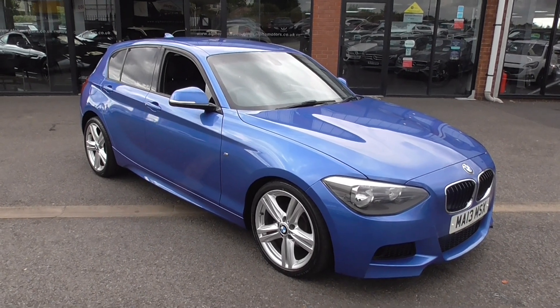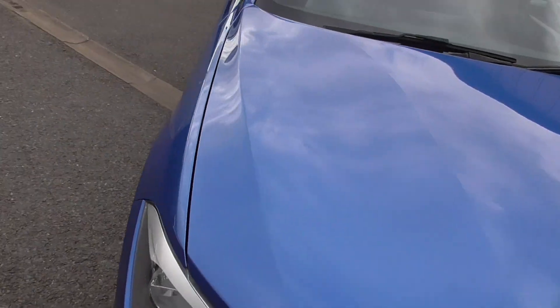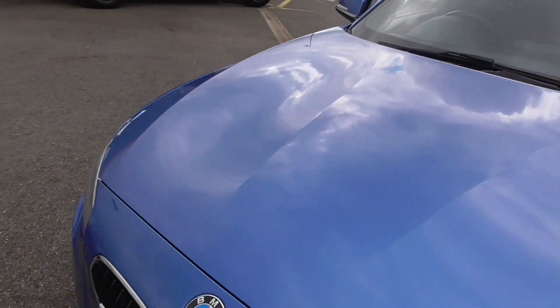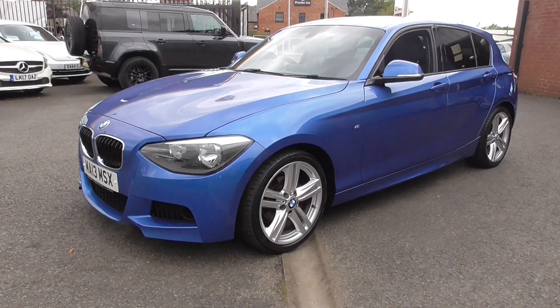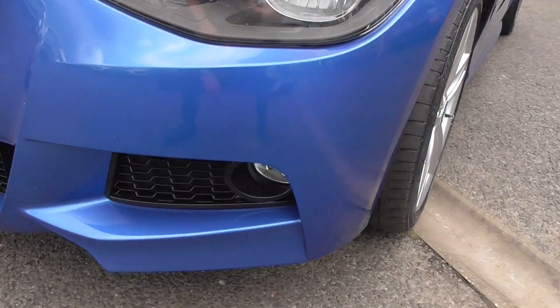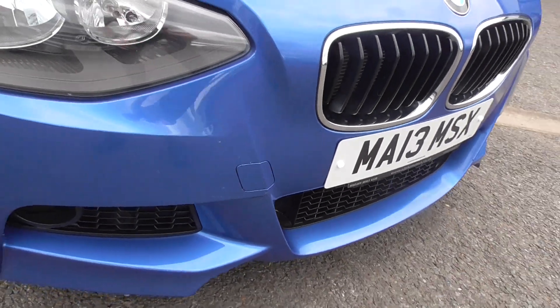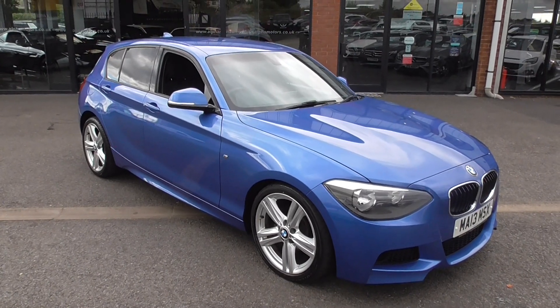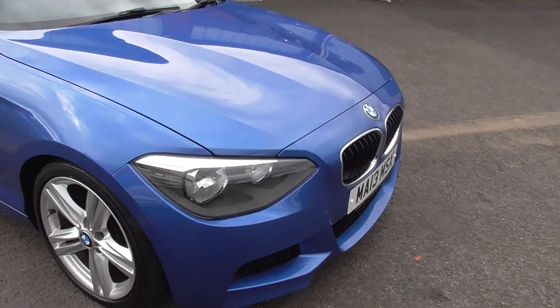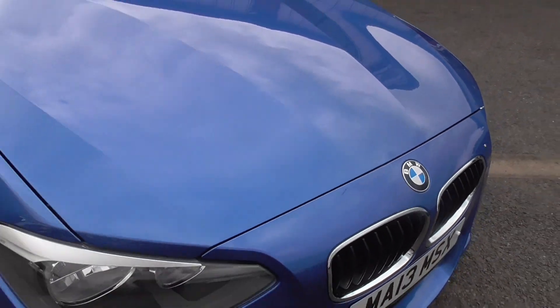Let's take a look around it because the paintwork is in lovely condition. Now it's a 13 plate car so you will find the odd stone chip that we have touched in with a pencil on the front, but nothing at all which would be detrimental to the sale of the vehicle. The front bumper is in lovely order — some very light age-related stone chips, but nothing needing paint at any body shop whatsoever. The worst mark is this little mark here, which is literally just touched in with a pencil.